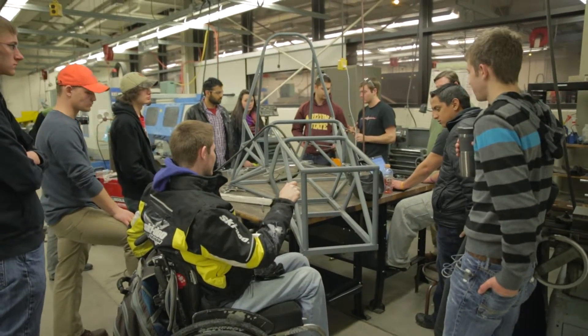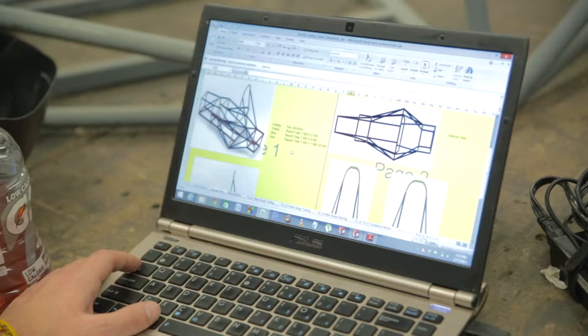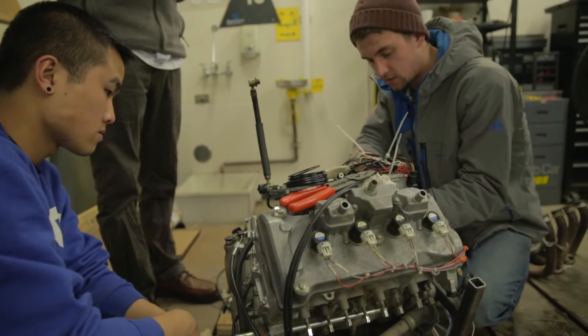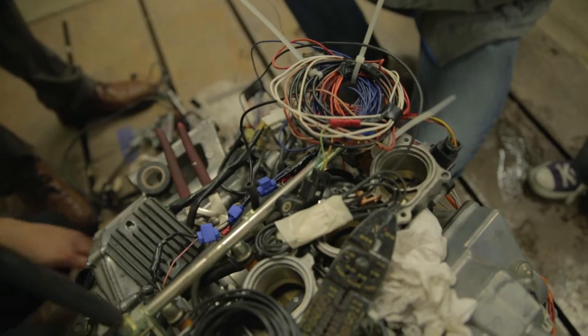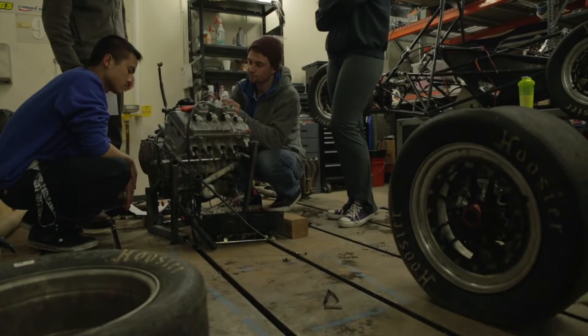The GVSU Formula Racing Team is a student-led group where students come together to design, build, and race open-wheeled Formula One-style race cars. All the design work, all the building, and all the fundraising is done here by the students.